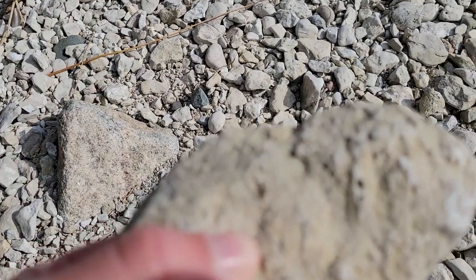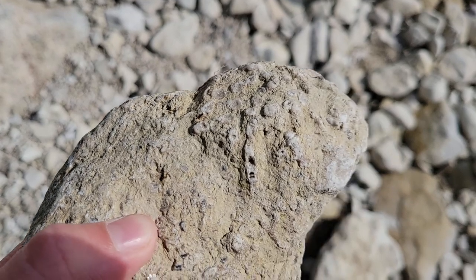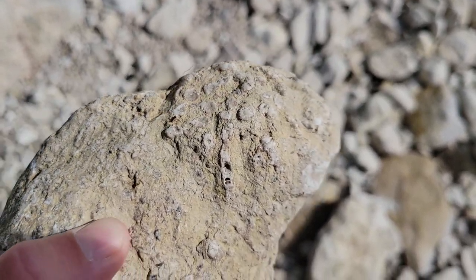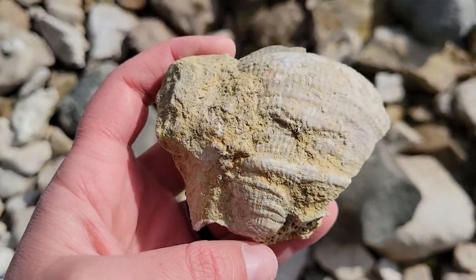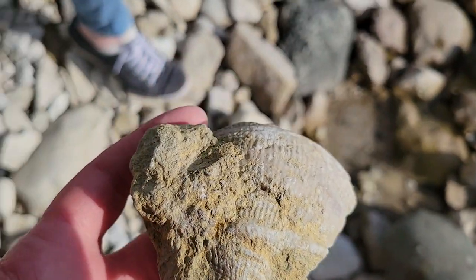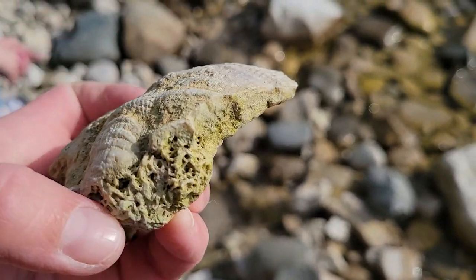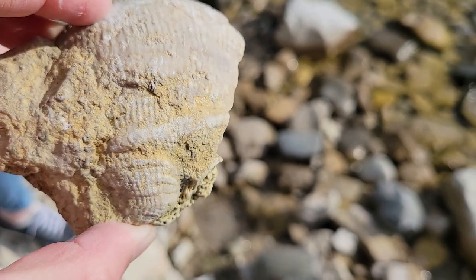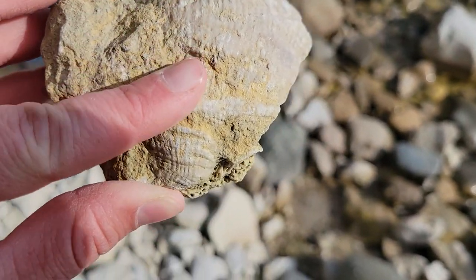We've got a whole bunch of little corals in here. Mom found this piece — there's a fossil part which I think is part of a horn coral, but this might be some sort of big clam or brachiopod fossil. Not sure.